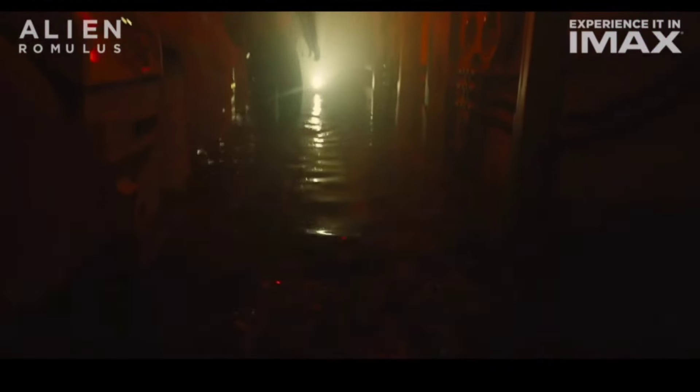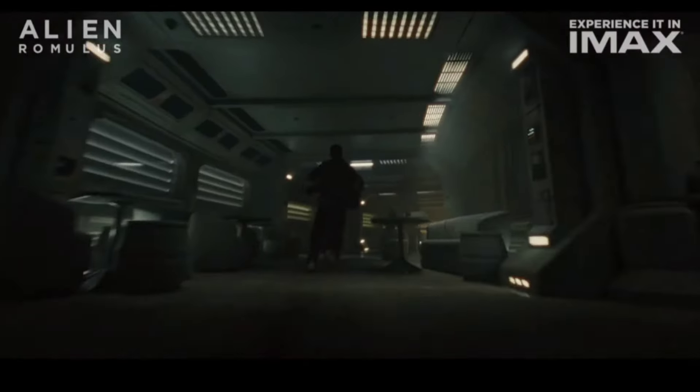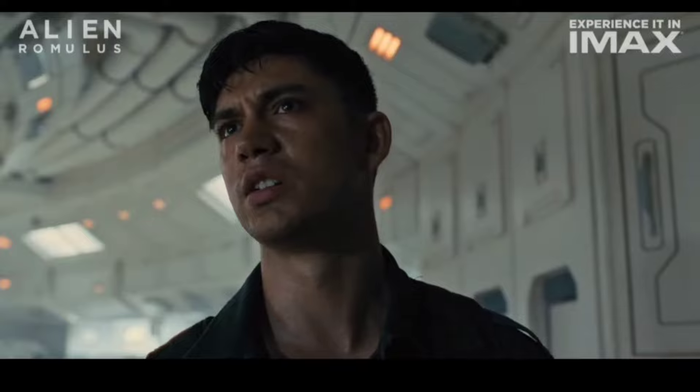The trailer continues: 'This place gives me the creeps.' Fear is bigger. In IMAX.